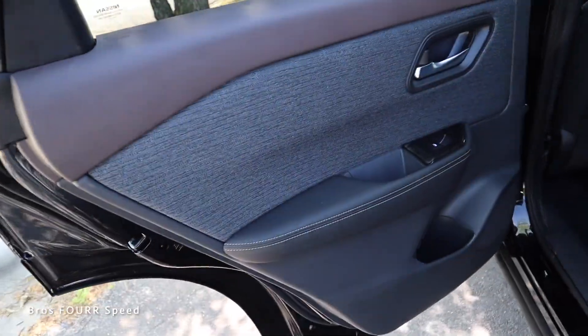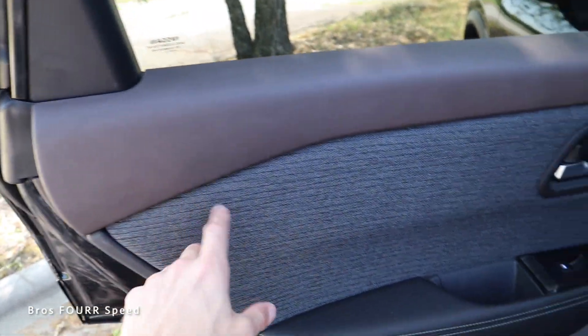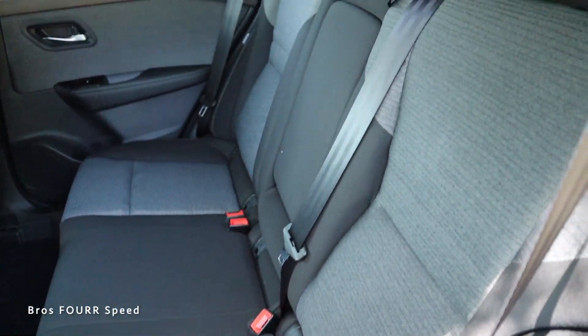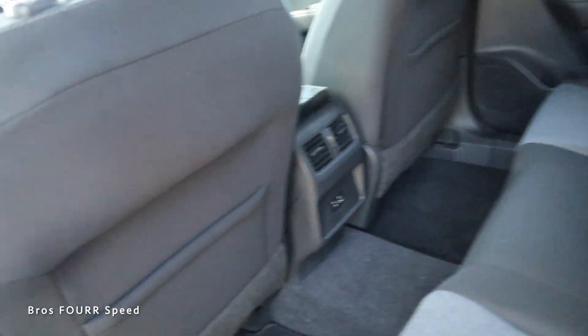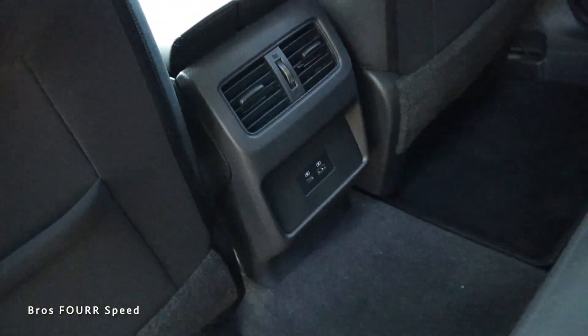Moving to the rear seat — grabbing the door handle and opening it up, the interior panel is finished just like the front with that brownish color, cool fabric, and brushed black. This is a three-seater back here with the same two-tone fabric throughout. The middle seat has a cutout you can pull down for a good-sized armrest with two cup holders. There's storage on the back of the front seats, two air vents, and two USB ports.